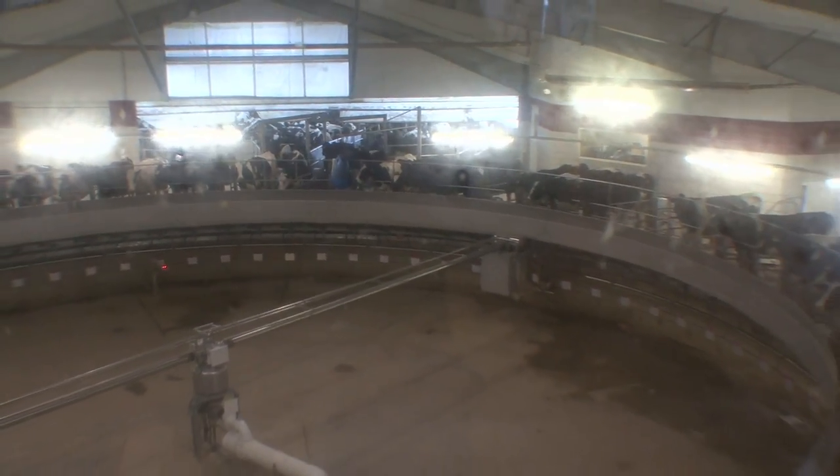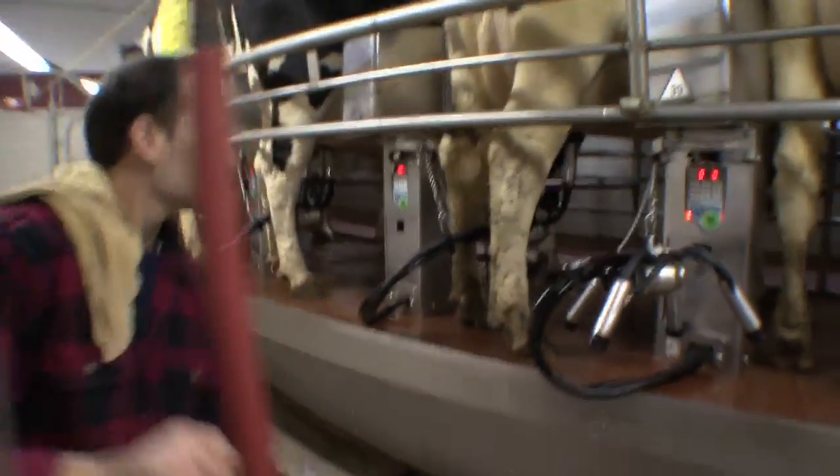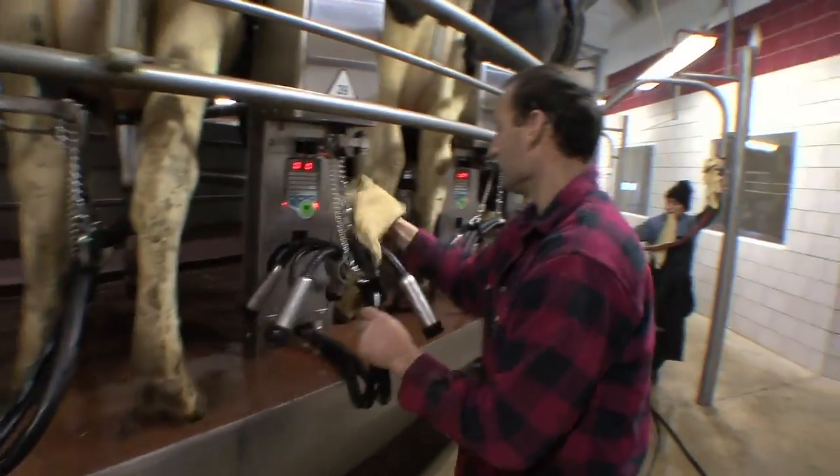The water for this farm comes from a natural aquifer that runs underneath the farm. The water is rich in iron and other nutrients, which makes it difficult to deal with. We would take showers and my wife's hair is naturally blonde and she would have red hair.